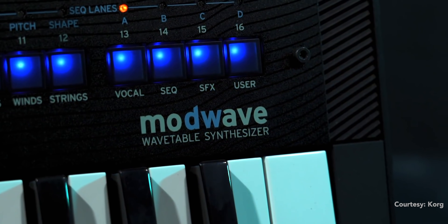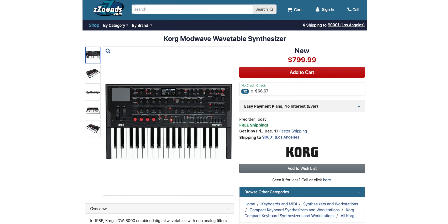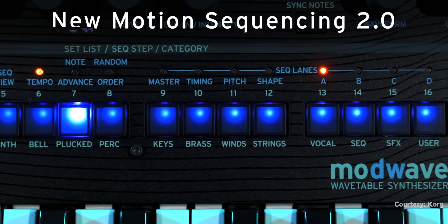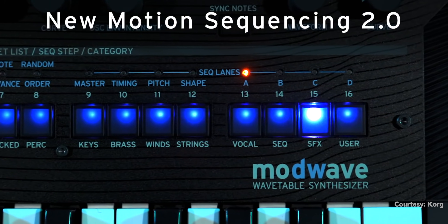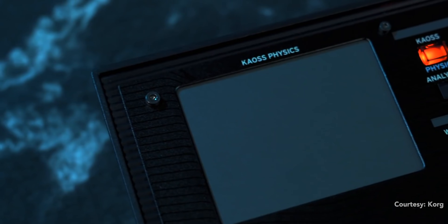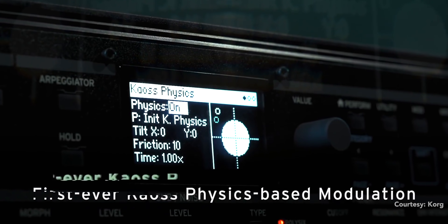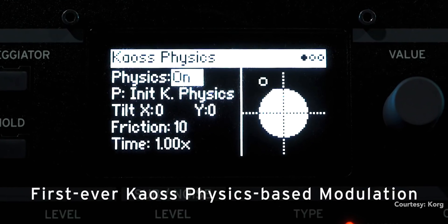The Korg ModWave has been making its rounds in the reviews lately and you can now pre-order it using the link below. The ModWave features deep wave oscillators, filters, and the Korg Chaos XY pad and motion sequencing. I love to see the Chaos pad making an appearance on an affordable Korg synth.